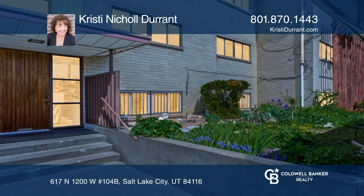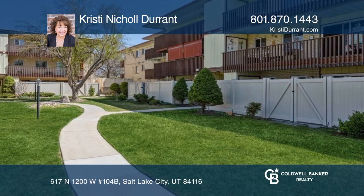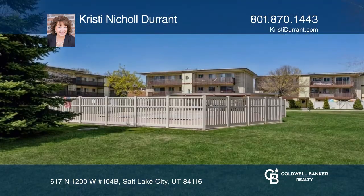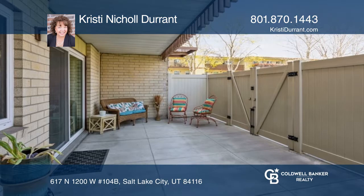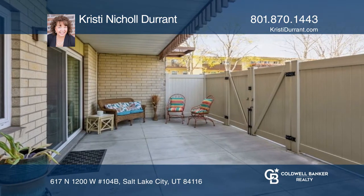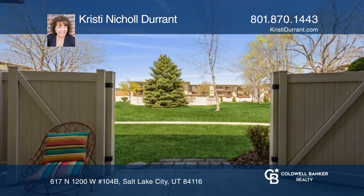This well-maintained unit is located in the coveted terraces of Rose Park. Enjoy the immaculate private park-like grounds with large shade trees and mid-century modern architecture. Check out the huge covered patio for relaxing outdoor living with a gate opening to the shaded private park.